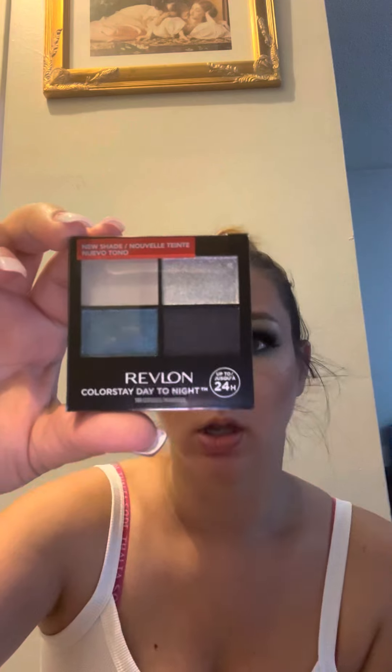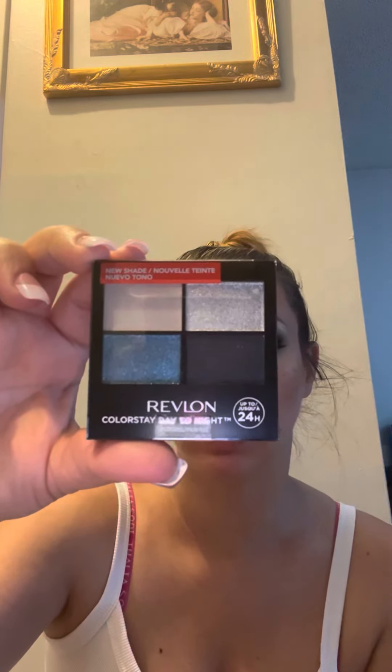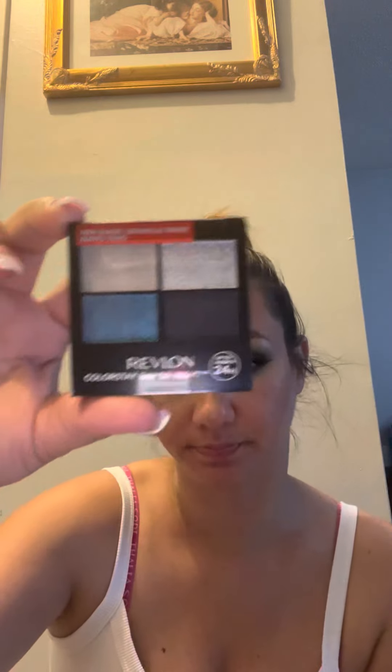The next one I have is Revlon Color Stay Day to Night — it's just up to 24 hours — and this is in the shade. Sorry about the glare, guys. It's called Gorgeous Magnifique. Let's see what's on the back. But yeah, that's it.